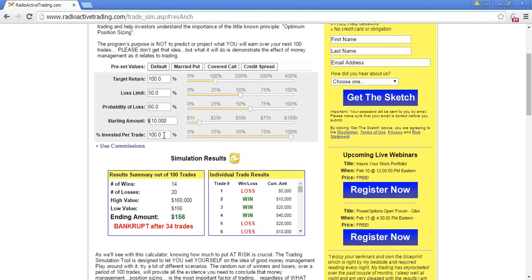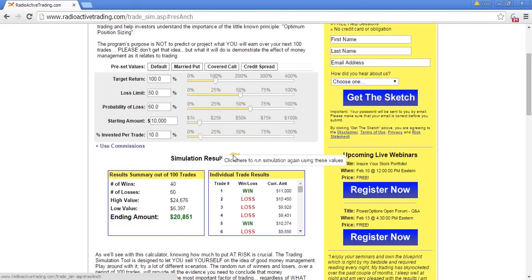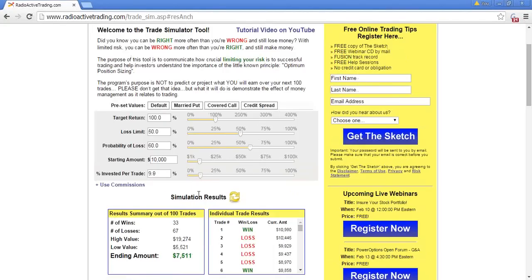Now I'm going to change just one thing: the amount we bet, making it a percentage of our pot. Starting with $10,000, we only bet $1,000 on the first play. If we win, that doubles to $2,000, bringing us to $11,000. We then bet $1,100 on the next play, and so on. Watch what happens: we had 60 losses and 40 wins — and yet we took $10,000 and doubled it. Because we've mastered position sizing, we're making money despite losing more often than winning.